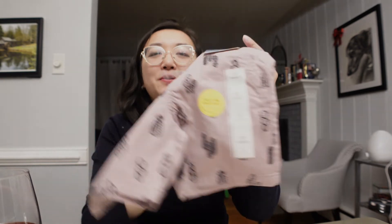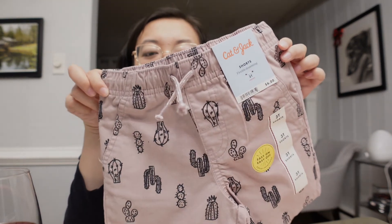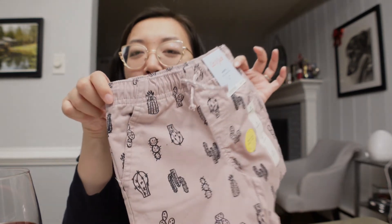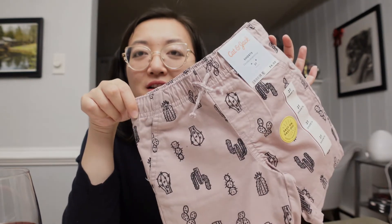Next are these shorts that were on sale — they're only $6. Oh my gosh, look at the color — it's like a very unique color and the cacti are just adorable. Any solid shirt up top can go with it. I got this in a 3T. It was only $6. Cat and Jack — love it.